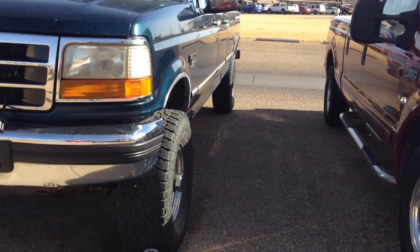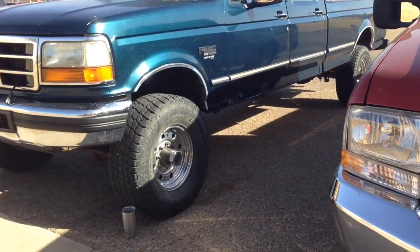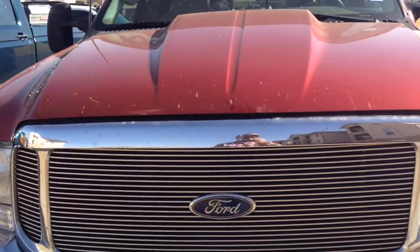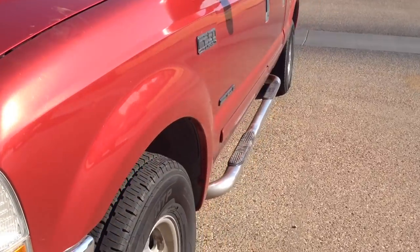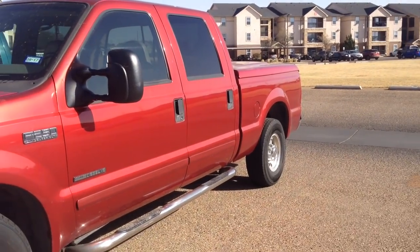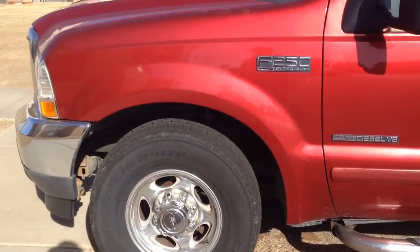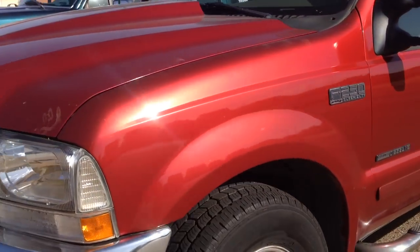Looking at these two trucks, I'm going to get a couple things out of the way. Certainly, you can see the body styles are both very different. The two vehicles we're comparing here today are my friend's 2002 Ford F-250 — a crew cab short bed two-wheel drive truck — a very nice vehicle with a little over 260,000 miles on it.